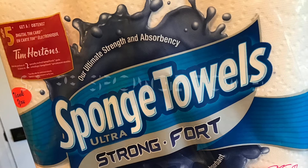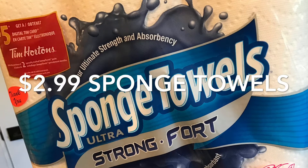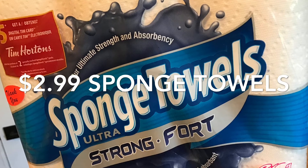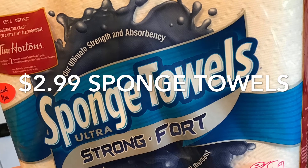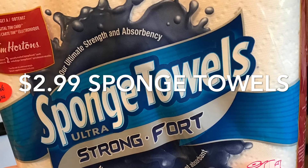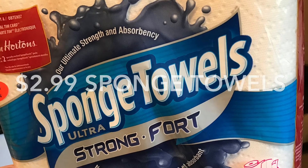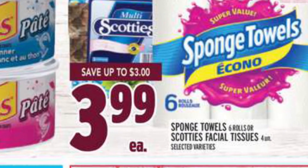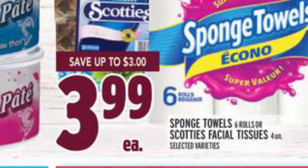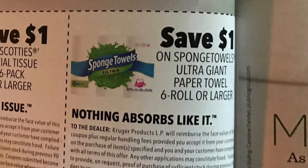The sponge towels worked out to be only $2.99 for this six-pack, and I bought two packages. If you see the Tim Horton symbol in the corner, I get to upload my receipt and receive a free $5 digital Tim's card. I price-matched this Metro ad where they're on sale for $3.99, then applied a $1 off coupon to each package from the recent Walmart magazine.